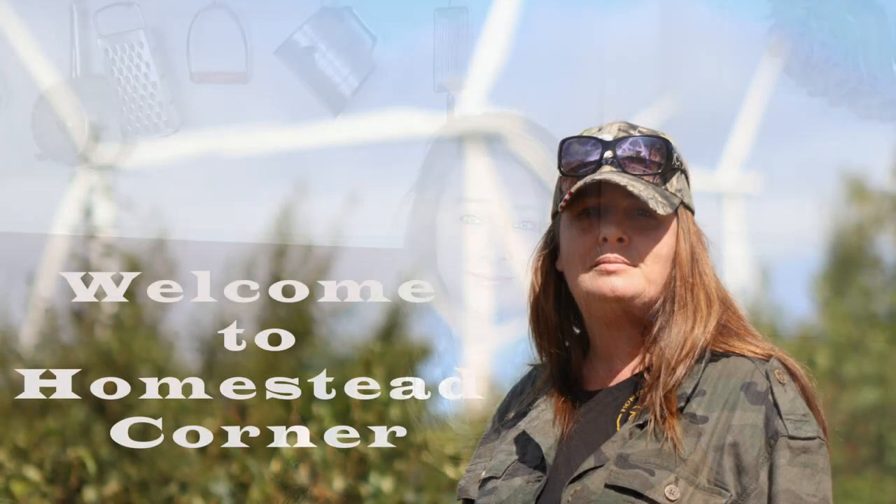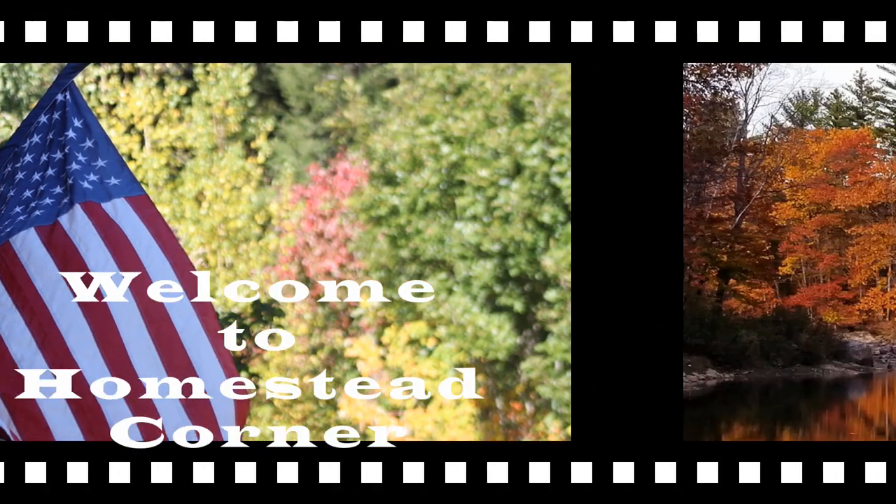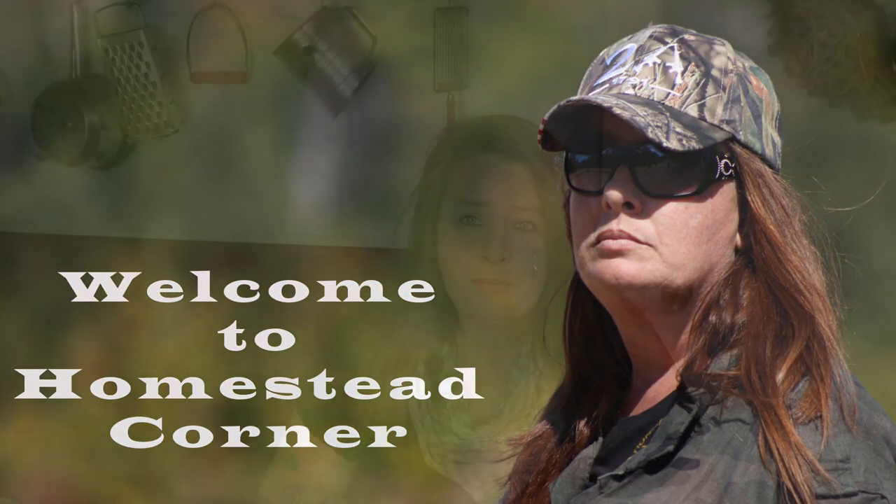Hey everyone, it's Ginny from Homestead Corner and today I've got the best budget survival foods you can get from your local grocery store. There are still a lot of new preppers out there just getting started and I think it's great for all of us — even people that have been prepping a while — to go over some of the basics. A lot of prepping items and survival foods you can get right from your local grocery store; they don't have to come in a number 10 can, and these foods are going to last a very long time.